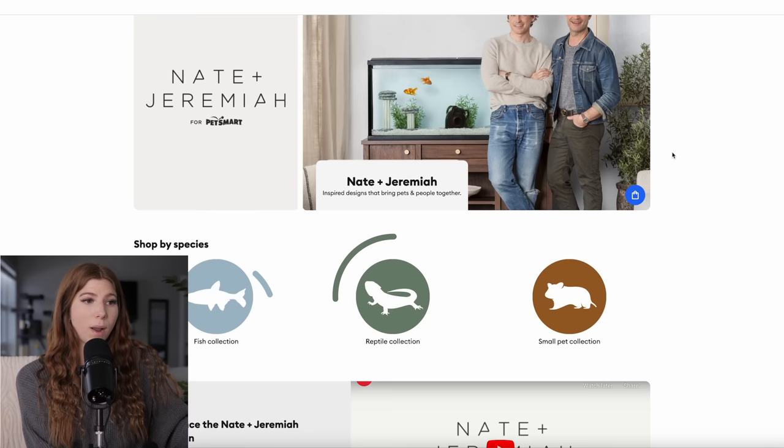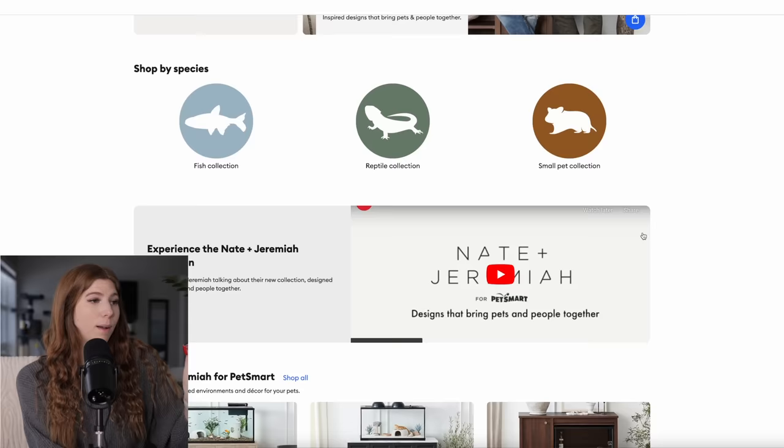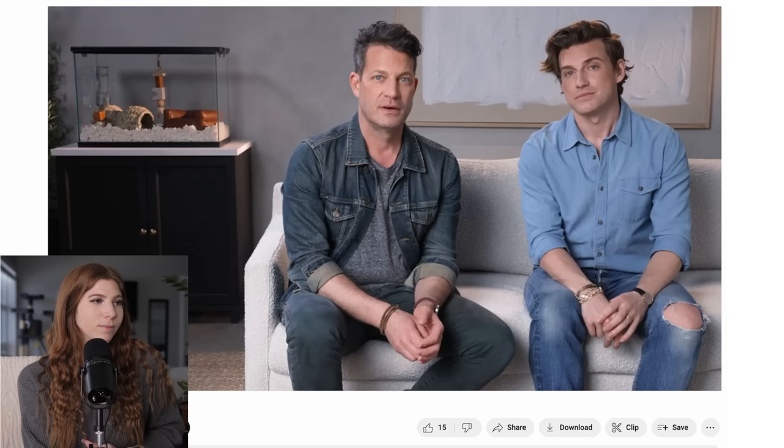They do stuff for fish, reptiles, and small pets. I'm obviously going to be just focusing on small pets because they don't have fish or reptiles. They also have a YouTube video talking about their collection, so we're going to watch that — I haven't seen it yet.